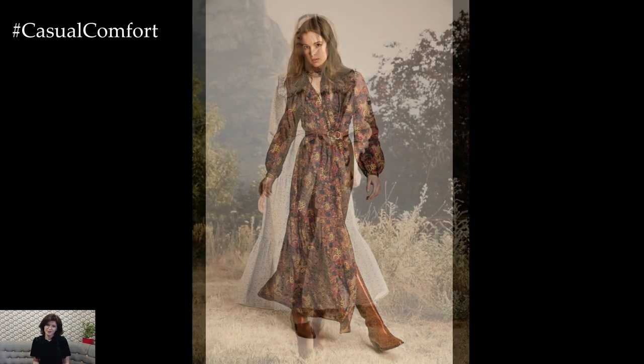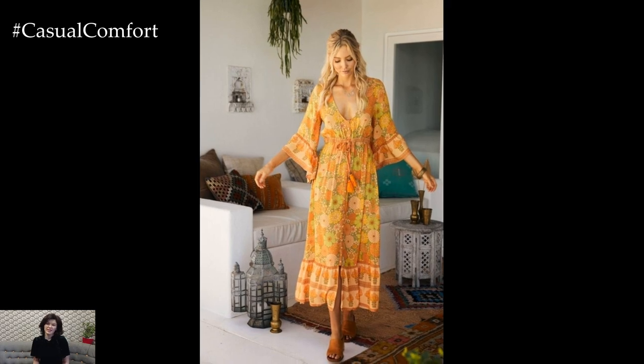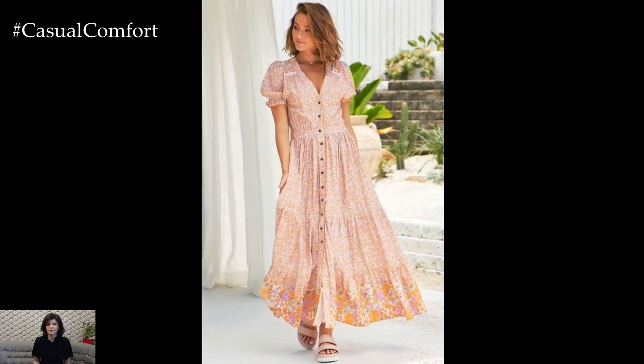Embrace versatility with a wrapped boho dress that cinches at the waist and flatters your figure. Opt for soft pastel hues or floral prints that evoke the freshness and renewal of springtime. Style it with sandals or block heels and a denim jacket for an easy transition from day to night, whether you're exploring the city streets or enjoying an alfresco dinner under the stars.